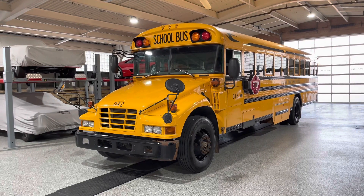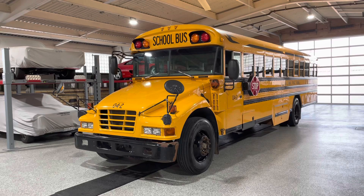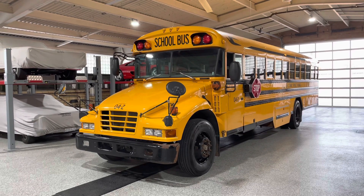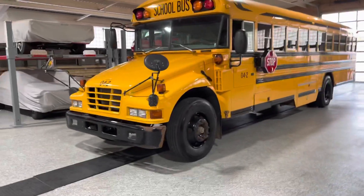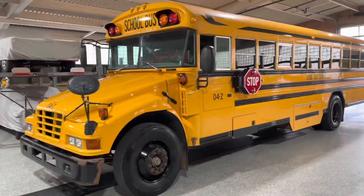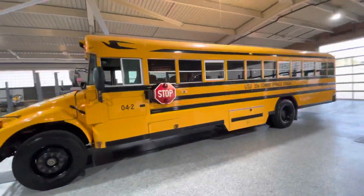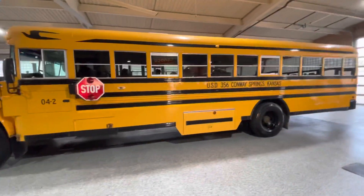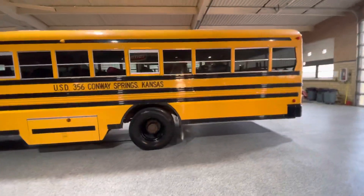It's a 2005 Bluebird with a Caterpillar turbo diesel engine. It's only got 130,000 miles on it, so this thing's in super good shape. We can do a walk-around here — it's kind of almost hard to take the whole thing in. Let's zoom back out and do a quick walk-around.